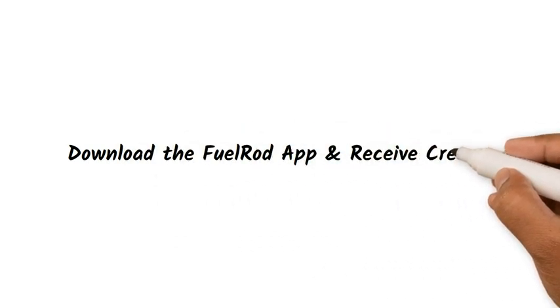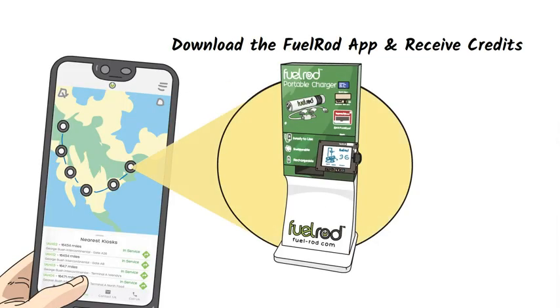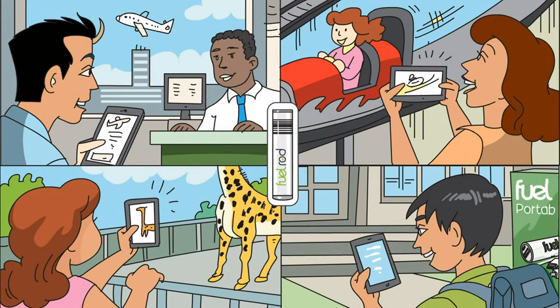Download the FuelRod app, receive credits, and the ability to locate the nearest FuelRod kiosks at airports, theme parks, zoos, universities — virtually wherever you may be going.